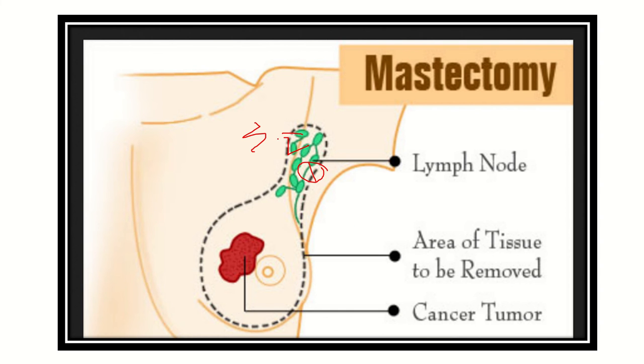Level one is below the pectoralis minor, level two is at the level of the pectoralis minor, and level three is above the pectoralis minor. During the mastectomy procedure, the breast tissue is removed and axillary lymph nodes are cleared following a positive sentinel node biopsy.